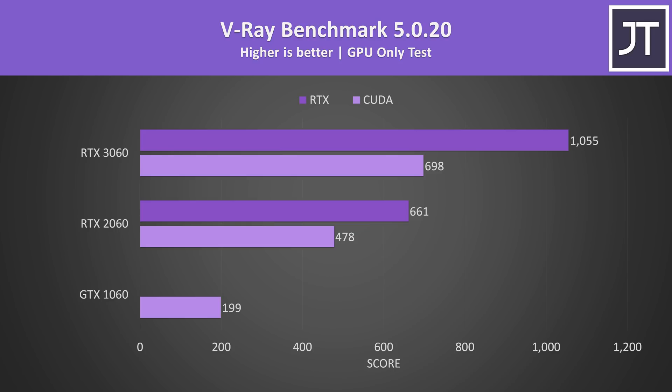It was a different story in the V-Ray benchmark. The 3060 was reaching a 250% higher score compared to the 1060 in the CUDA test, or 46% higher compared to the 2060. V-Ray also offers a ray tracing test, and the 3060 was around 60% higher in that one.